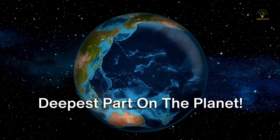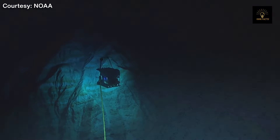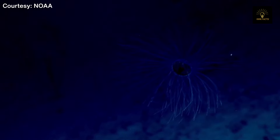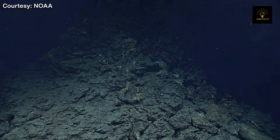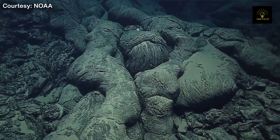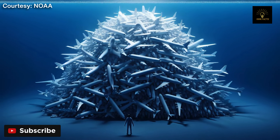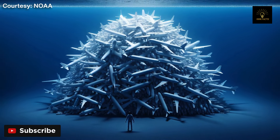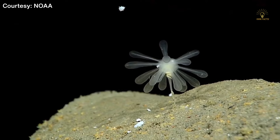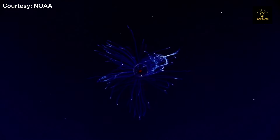Hello everyone. In today's video we will explore the deepest and the darkest parts of our planet where the sunlight never reaches and everything is drowning in darkness. The temperatures here are extremely cold and the pressure is more than 1,000 times what we experience on land — it's like having 50 jumbo jets piled on top of a person. Despite these extreme conditions, studies reveal a diverse organism habitat with unique adaptations does live in the Mariana Trench.